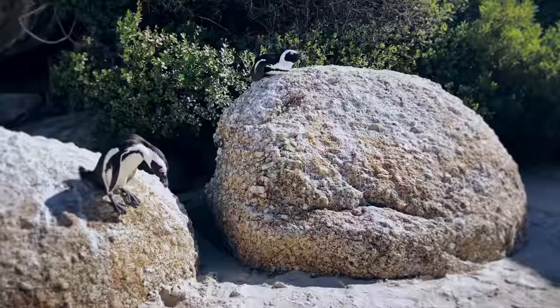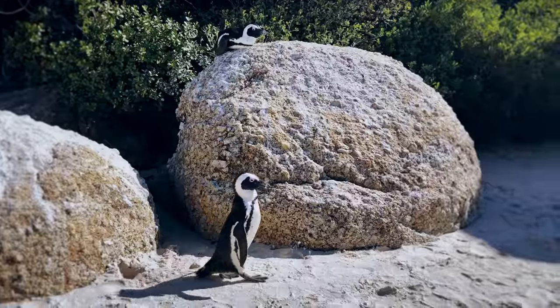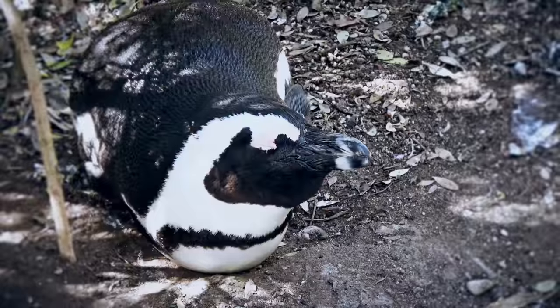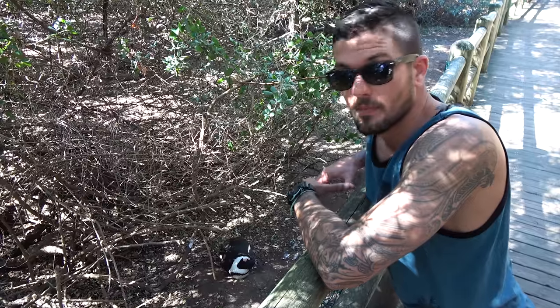So we're heading to Boulders Beach, where there are jackass penguins. They started with two penguins in the 80s, and now they're up to 3,000 penguins — so it's a huge colony. Hard to imagine: from two mating pairs to a colony of 3,000 penguins in just 30 years.